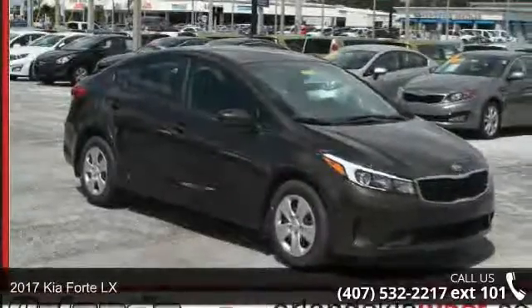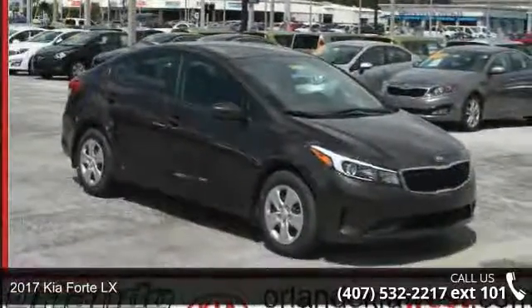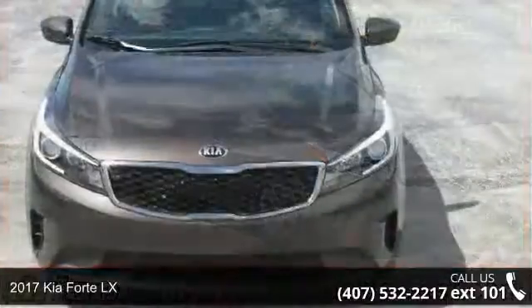Check out this 2017 Kia Forte LX. This may be the set of wheels you've been looking for.